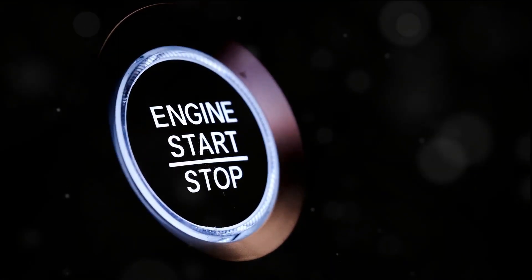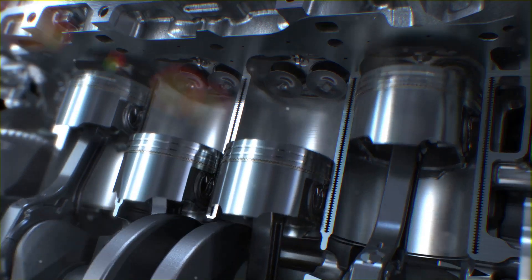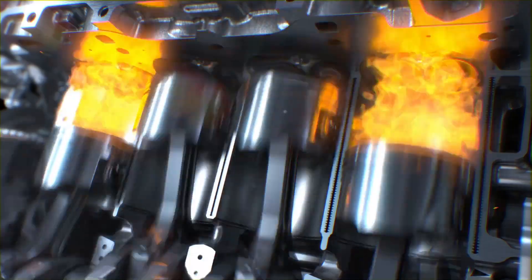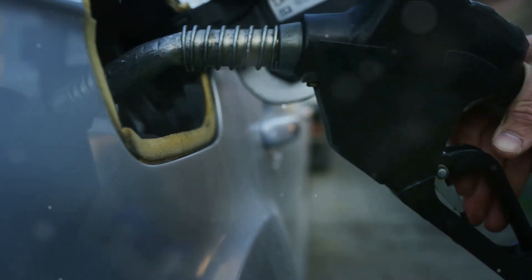Thirdly, you might experience difficulty starting the engine, especially when it's cold. The knock sensor helps to regulate the ignition process, so a faulty sensor could interfere with your engine's ability to start up smoothly.